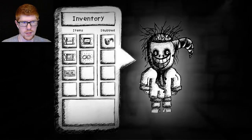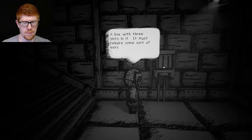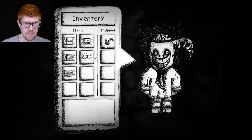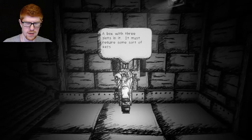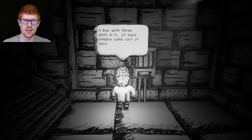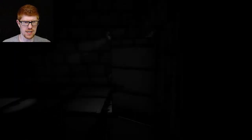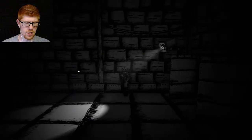There could be one on top of the lights. I just don't know. I have to find these tickets. A box with three slots in it — it must require some sort of keys. The arm with the L, could that be anything? Maybe if I press L three times? That's not it. A box with three slots — I don't think I get any keys, definitely not three of them. What could it possibly be?